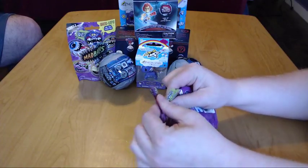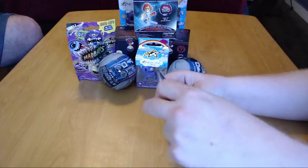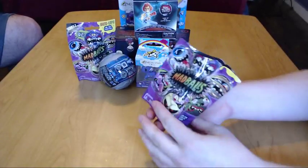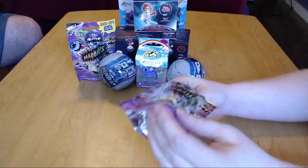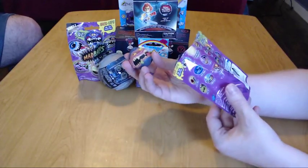Most of these items came from the Toys R Us in our neighborhood that's going out of business, so we found some pretty good sales. Oh, it's really cute! What did you get?